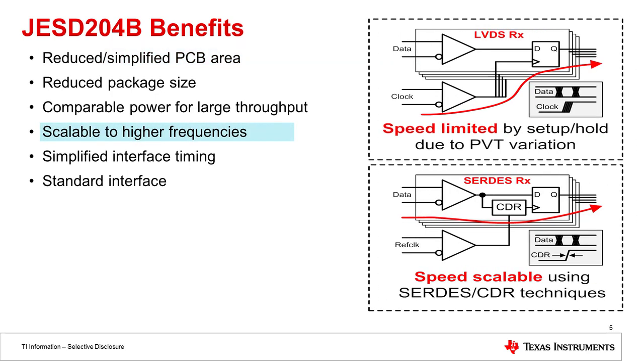Another benefit of JESD204B is that it's much more scalable to higher frequencies. In previous generations of LVDS data converters, a clock had to be run along with the data lines, meaning the clock had to be matched for the setup and hold times of those data lines. Now, with JESD204B, the clock is actually embedded in the data and is recovered through a clock data recovery circuit in the protocol.